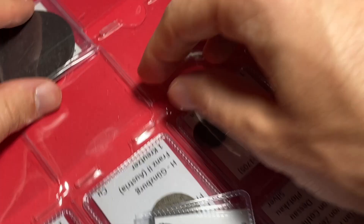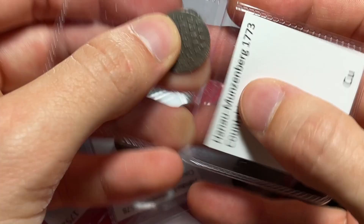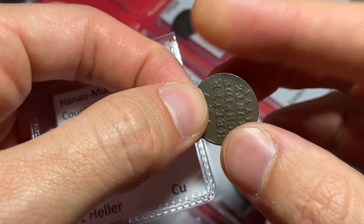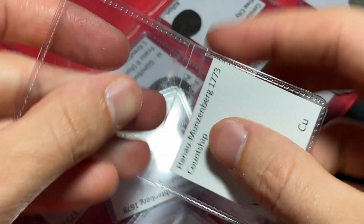This next one right here is a Hanau, and it kind of looks like it could be the slightest bit Billen, but it's a one-heller Scheidemünz from the Hanau-Münzenberg countship. Very interesting and specific. Wilhelm IX is the ruler on that one, so that's great.